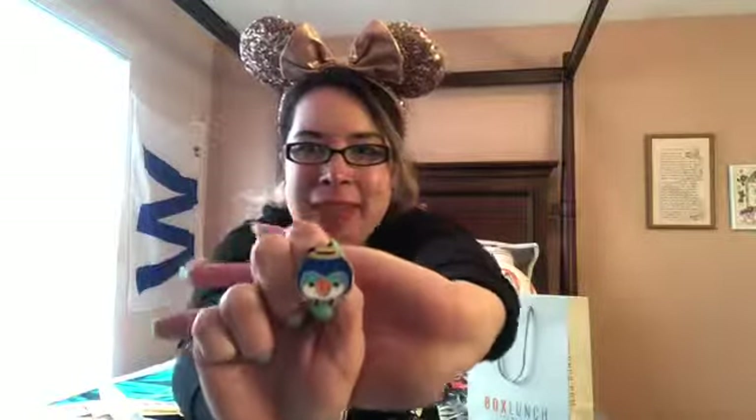This next one might also become a trader. It's a penguin — I think it might be from Club Penguin, or it might be something else. If you know exactly what series this is from, comment down below and help me out!